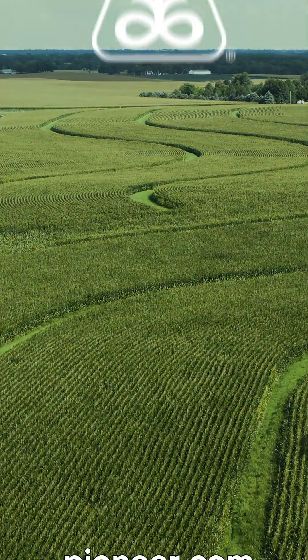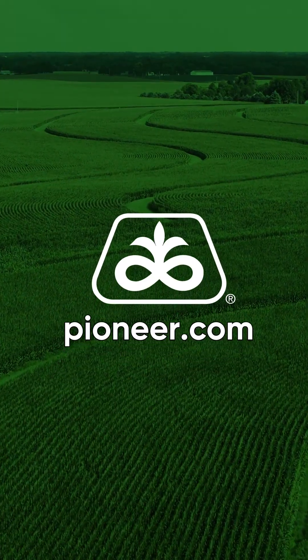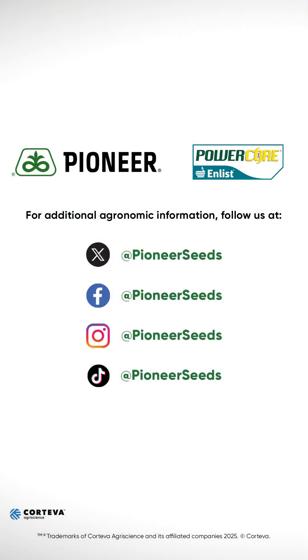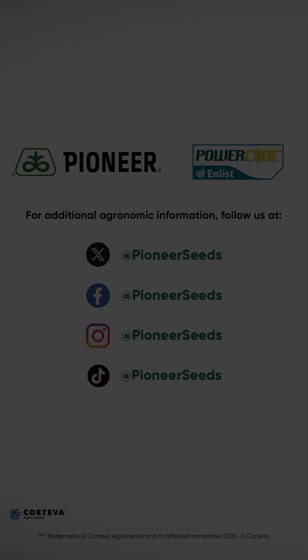That concludes this Pioneer Agronomy video podcast. Visit our page on Pioneer.com and follow us on Twitter and Facebook for more agronomy insights. We'll see you next time. Bye.